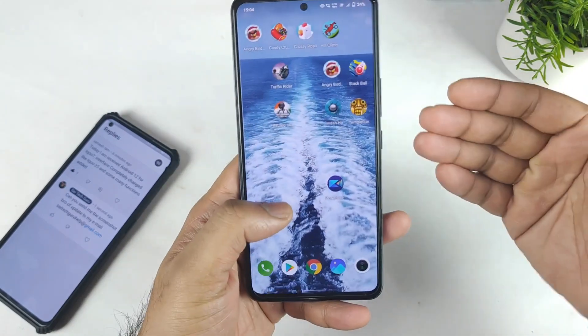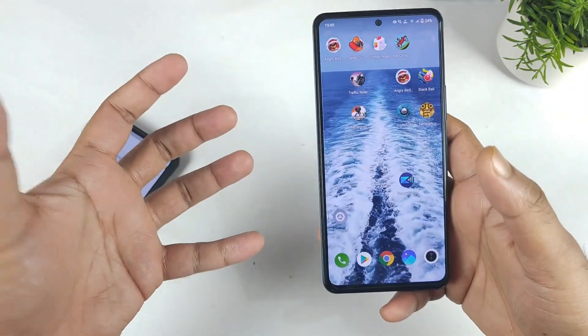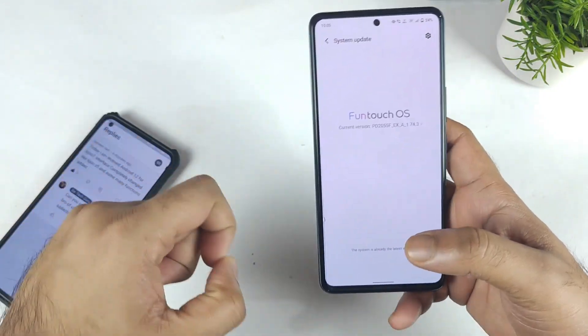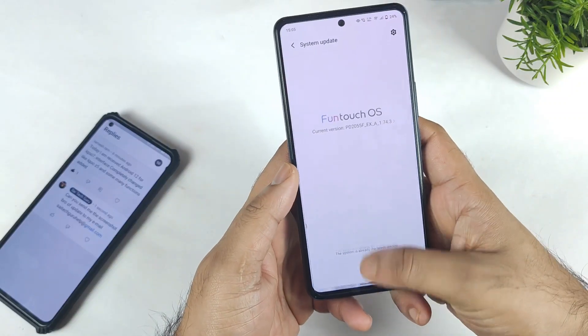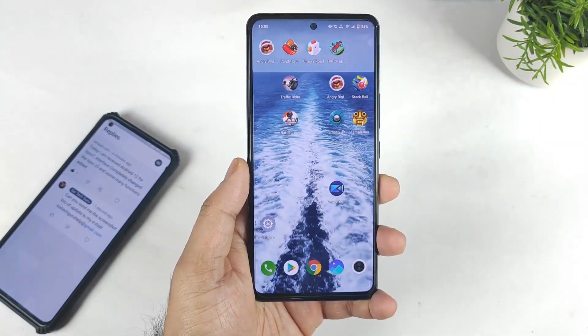Stay tuned for more updates — this is a quick piece of information I thought of sharing with you all. As soon as I get this kind of information, I try to share it with you. You should check your device and comment under this video whether you got the update or not — that is my main intention of making this video. Meanwhile, signing off friends. Thank you for watching. Stay tuned for more updates. Bye.